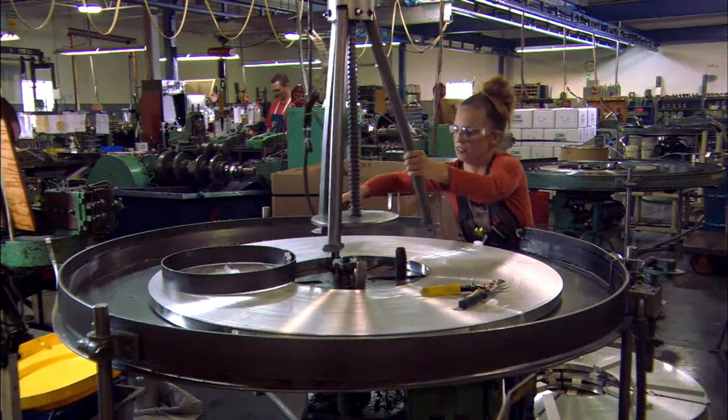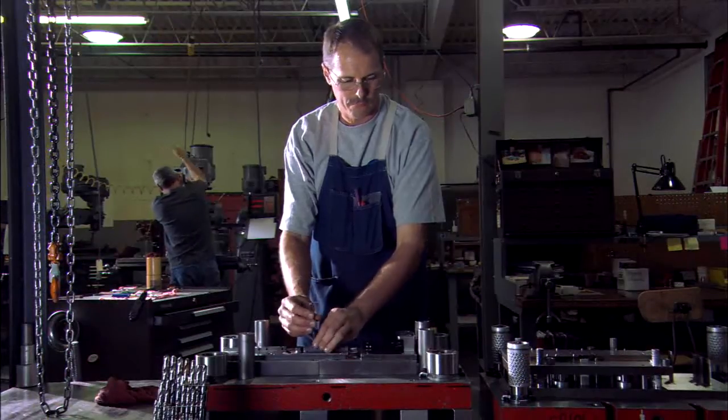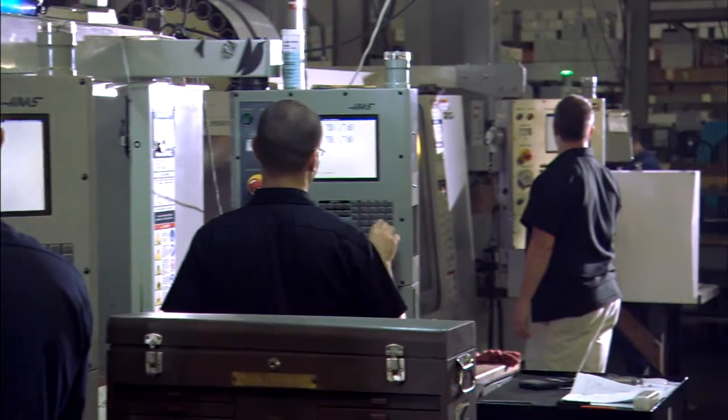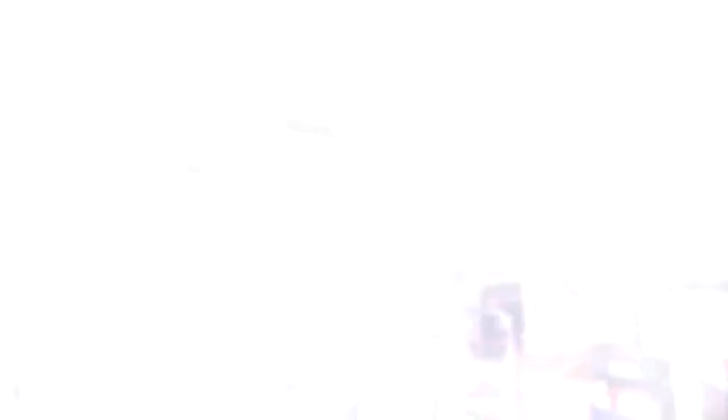One of our differentiators is that we serve a lot of different industries and we have a lot of different jobs running through the shop. Our employees are obviously critical to our success — they really care, and I think our longevity with our customers and our high quality ratings reflect that.